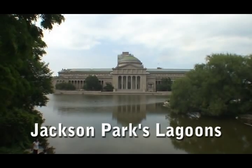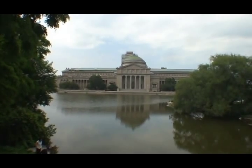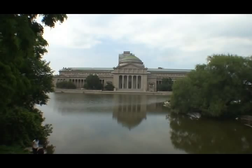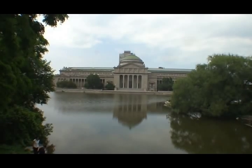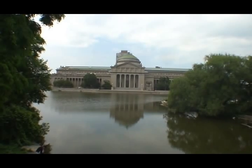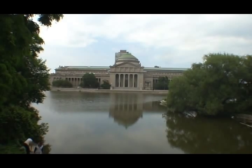We've made our way into the heart of the park here — I guess we're on the northern end. We're taking a look at what is now the Museum of Science and Industry. But back more than 100 years ago, this was the Palace of Fine Arts during the World Columbian Exposition of 1893. It was designed by an architect named Charles B. Atwood.